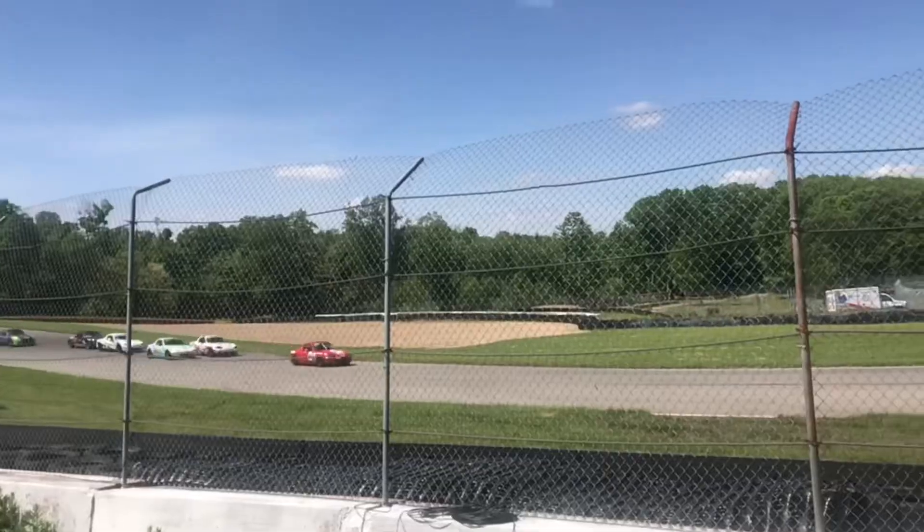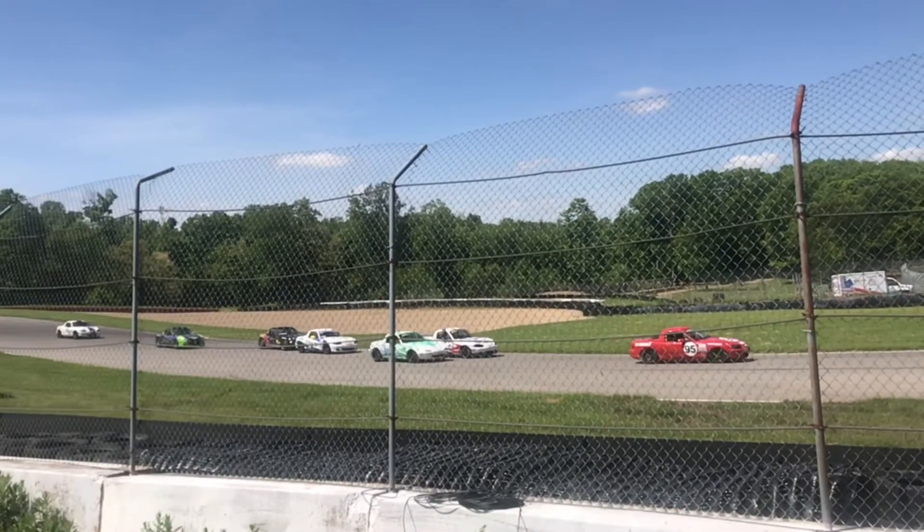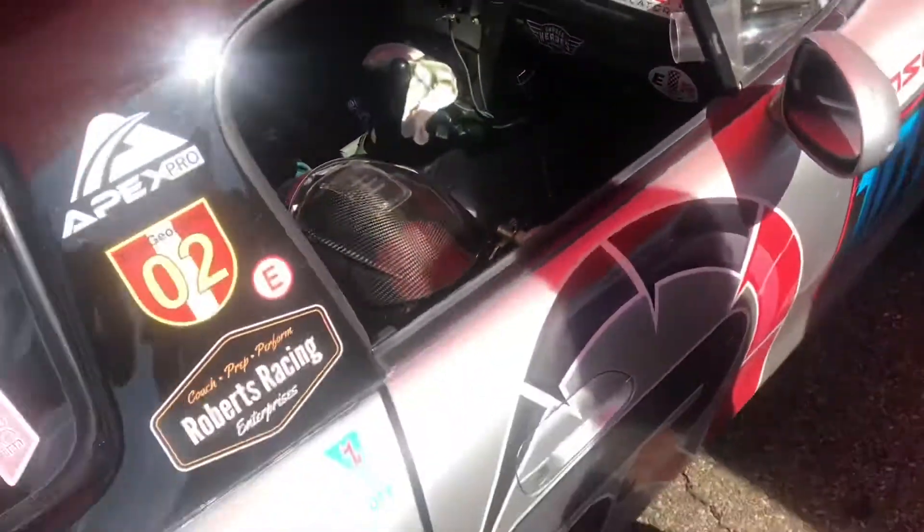On the racetrack, you're looking for any advantage. And tires like this aren't cheap either. It's the cost of doing business.